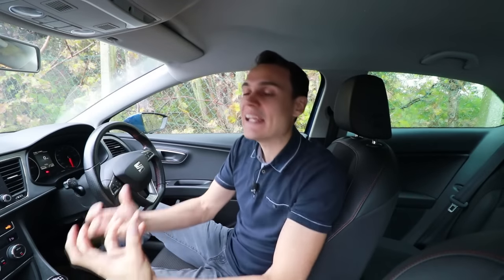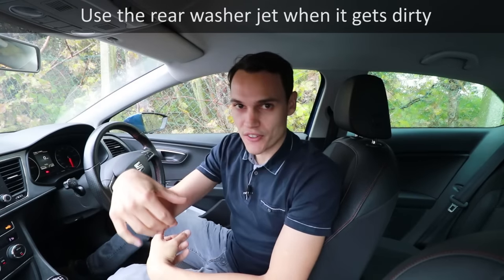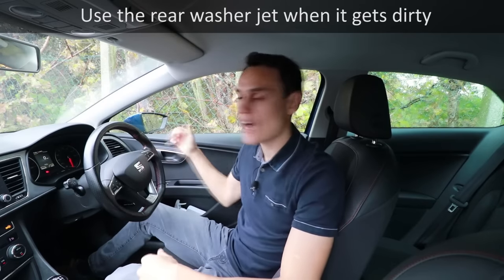You can also use the back wiper. On this car I push it forwards to activate it, but you don't generally leave that on. It's really to clean your window when it gets lots of spray and dirt on it. If you leave it on it tends to just smear salt water or muck across the glass, so use it as and when you need to.